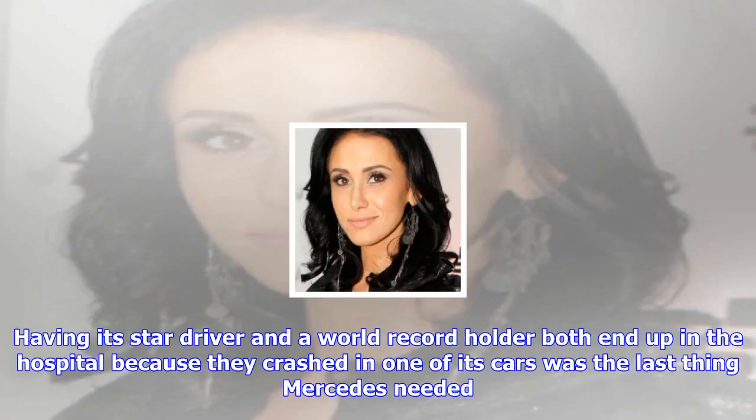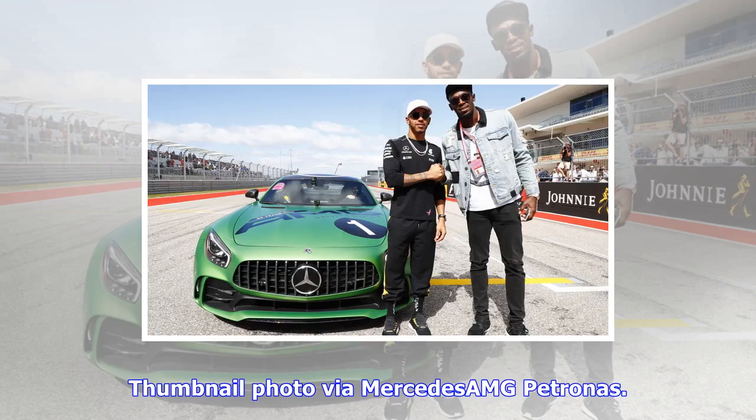Although Bolt proved on Top Gear that he has some natural ability behind the wheel, we're not surprised Mercedes-AMG Petronas only let Hamilton drive. Having its star driver and a world record holder both end up in the hospital because they crashed in one of its cars was the last thing Mercedes needed.